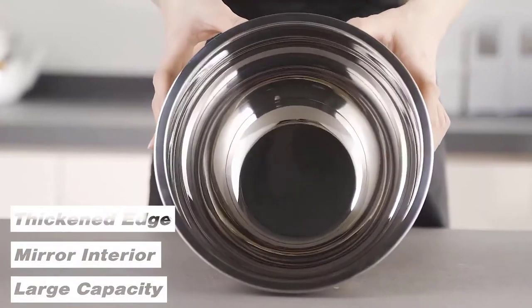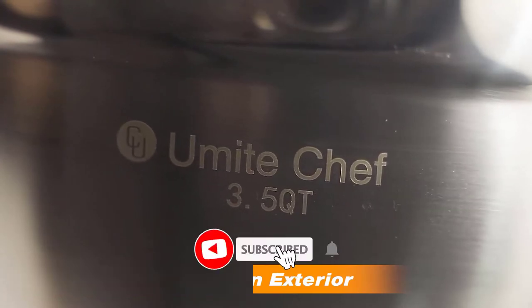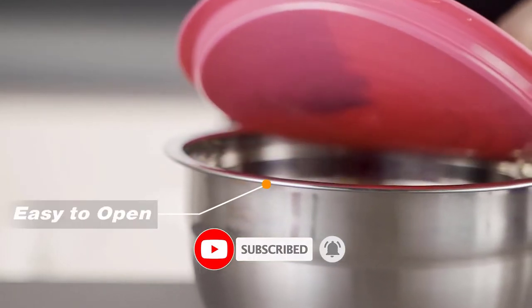Today we review the best five mixing bowls to help you choose the right one for your purpose. After spending two weeks of research and consumer surveys, we compiled this list.